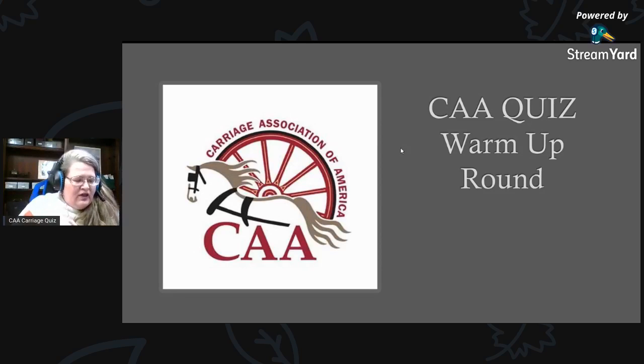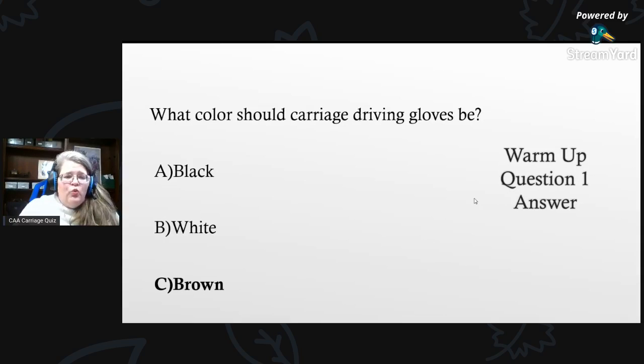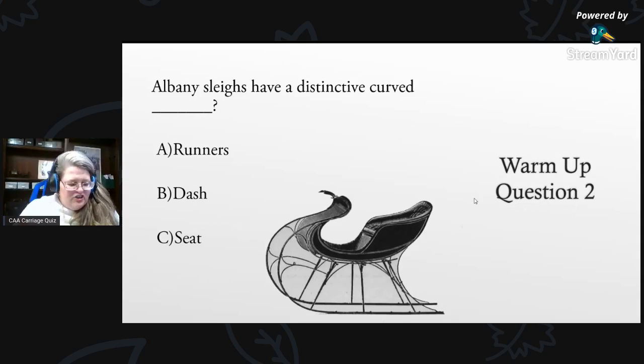Today we are going to do a little warm-up session because it's been a little while since we've done this. I have two warm-up questions. First warm-up question: what color should carriage driving gloves be? A) black, B) white, or C) brown? And the answer is C) brown. Don't worry if you didn't get that right — there's lots of things to learn in carriage driving.